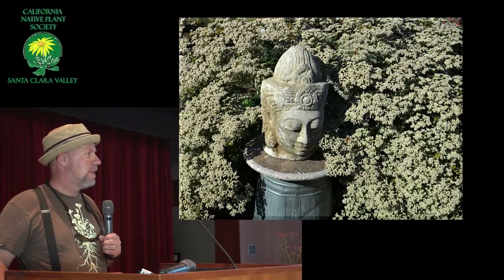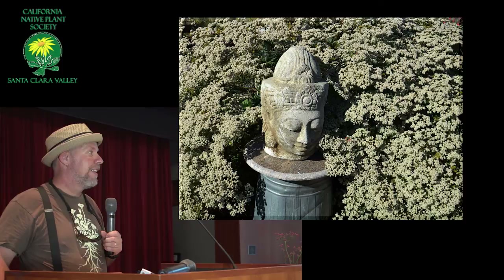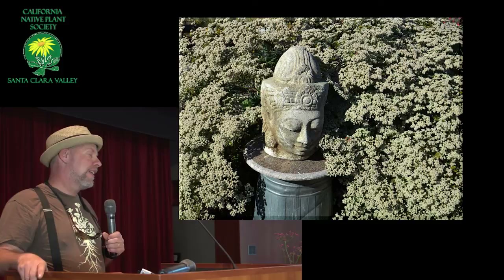How would you prune something like that? If there's enough room, I'll just let them flop — they have this kind of wild look but they're beautiful still. They get this very neat, tidy look in the spring. They can be weighted down by the flower heads — in that case, cut them off and they'll pop back up again.